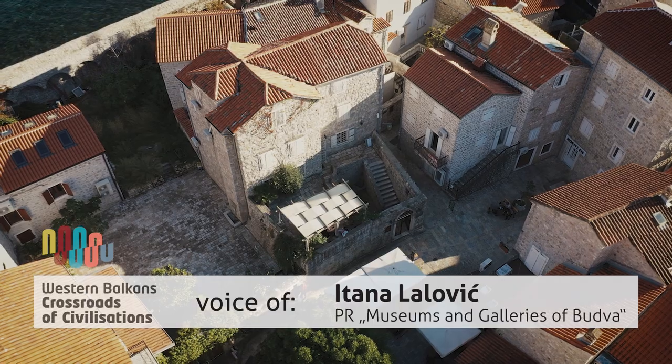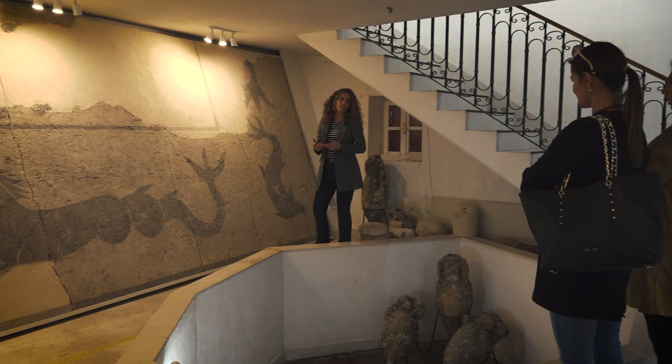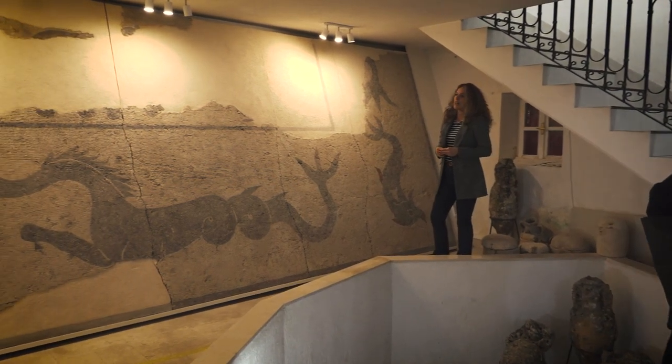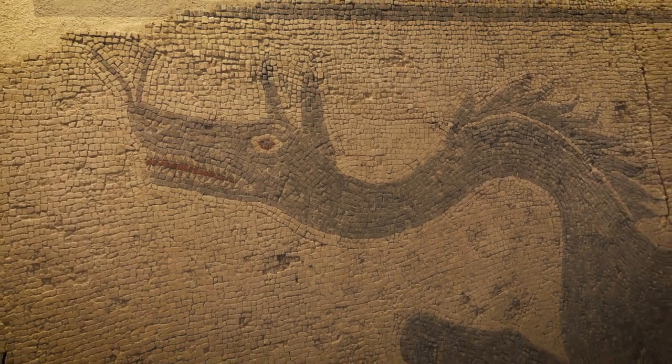The Museum of Budva was founded in 2003. The most important and valuable artifact is a mosaic floor from the second century AD. It is one of the oldest mosaics found in the Balkans.